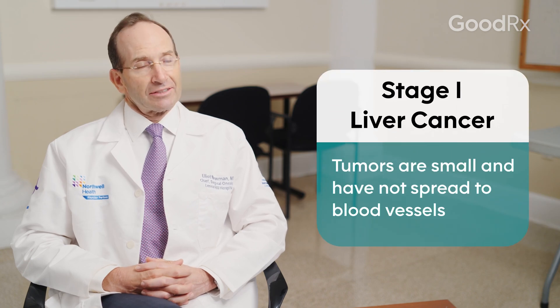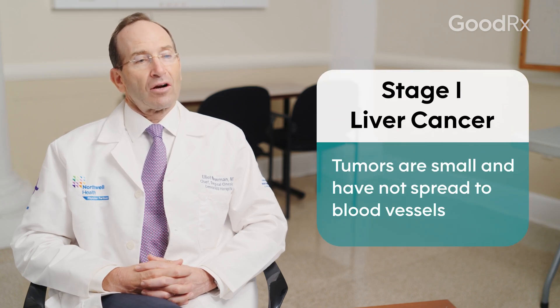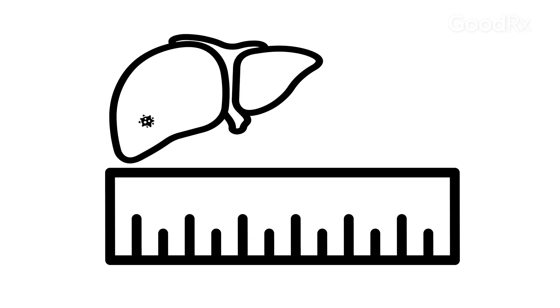Stage 1 liver cancer involves tumors that are small, perhaps even less than an inch, and do not involve any blood vessels. They can be a little bit larger and still not involve blood vessels, and that would still be considered a stage 1 liver cancer.